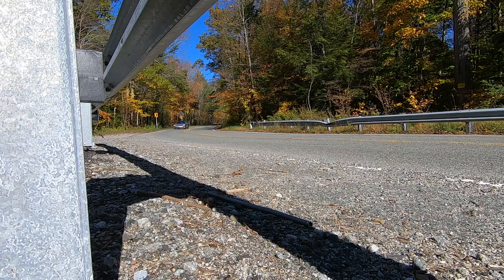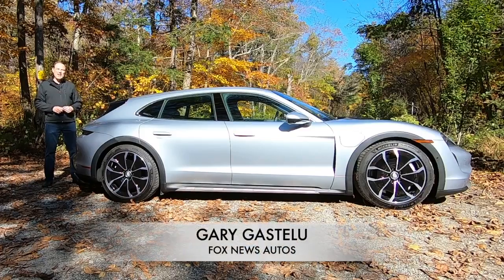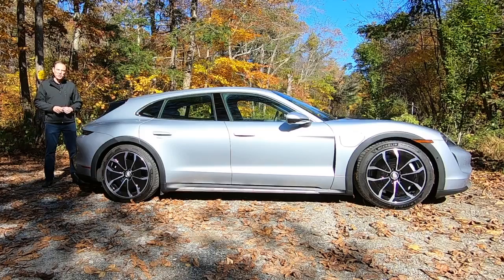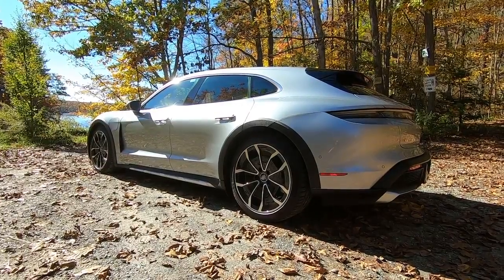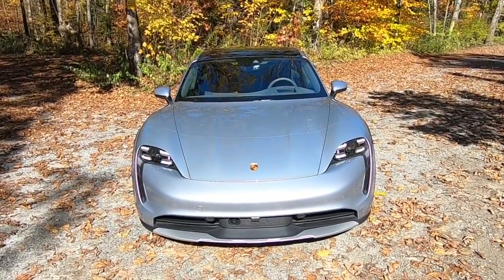Who would have guessed Porsche's most modern car would come in a classic style? This is the Porsche Taycan Cross Turismo, which is essentially a station wagon version of the all-electric Taycan sedan, but far from a retro play. While wagons aren't popular in America anymore, they still are in Europe, so Porsche makes them there and decided to send a few our way.